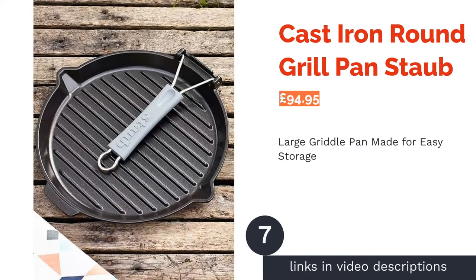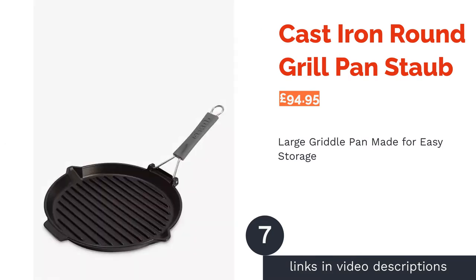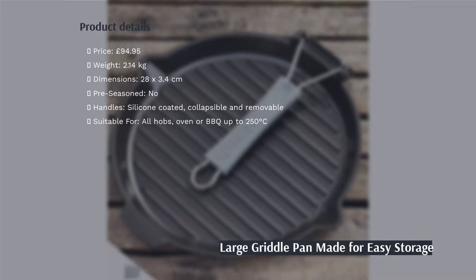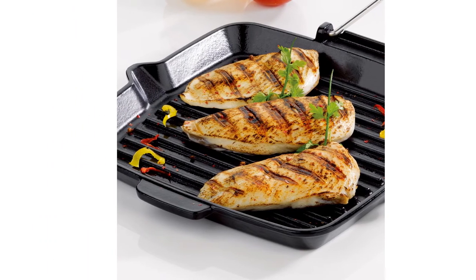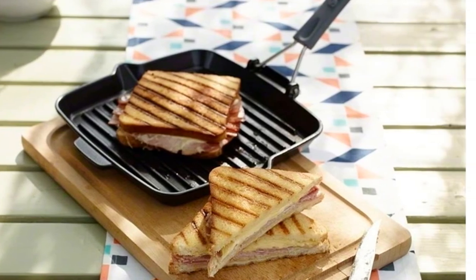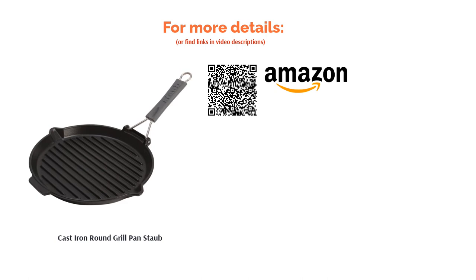The next product in our list is the cast-iron round grill pan by Stalk. We really like the design of this pan's heat-resistant foldable handle as it'll save so much room, which means more space for other kitchenware in your cupboard. You can also easily remove the silicone handle so you can choose whether to make your meals in the oven or on the hob. With carbon-rich iron alloy as the material, this pan ensures great heat retention and even heat distribution. You can even turn the hob down to a minimum once the pan is heated, which is a great way to reduce energy consumption.